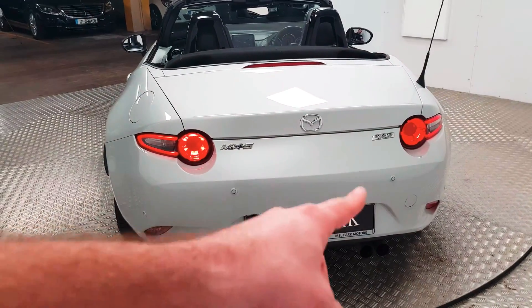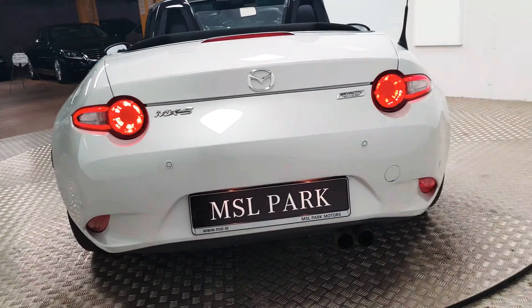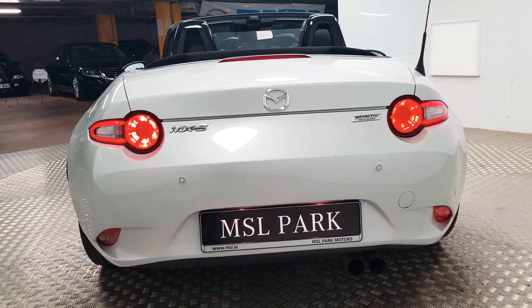At the back you have the addition of a row of parking sensors. There's also a lovely detail in the rear lights and a big wide back end on it.